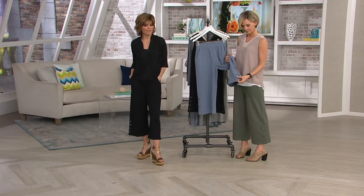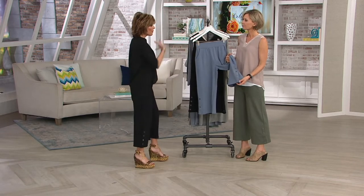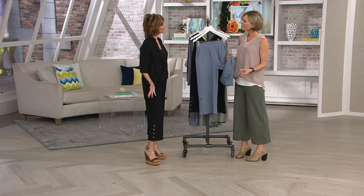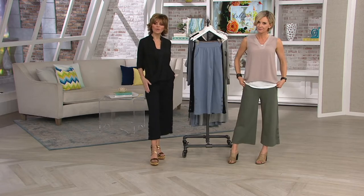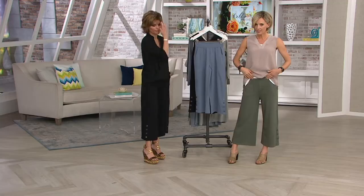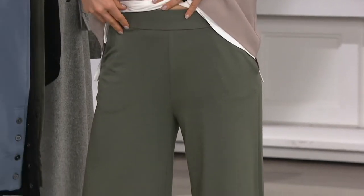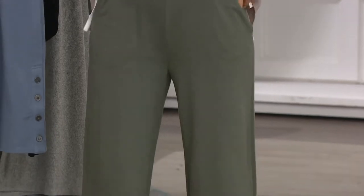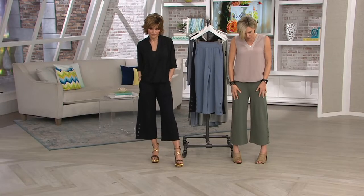It makes your legs look longer. You wouldn't think a culotte would elongate you, but it does. It's the wide leg aspect. It's going to be cool in the summer, but you could wear them right now with a pair of ankle boots to be so chic. Pockets, flat front. Smooth pockets — nothing to worry about. They drape nicely, like your perfect slack.